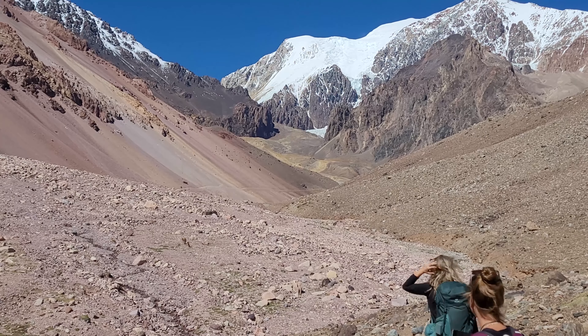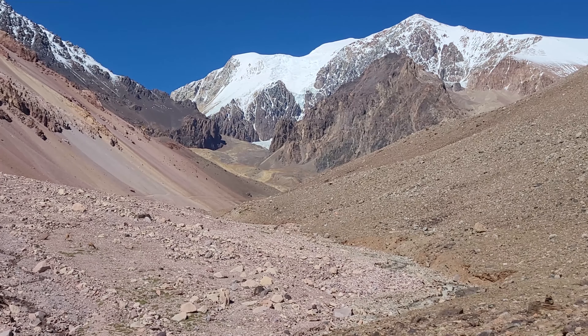Es un camino bastante exigente. Estamos a alrededor de los 4000 metros de altura — pensé que iba a ser mucho menos, pero vamos a llegar aproximadamente a los 4100 metros de altura. Ahí tenemos algunos glaciares.